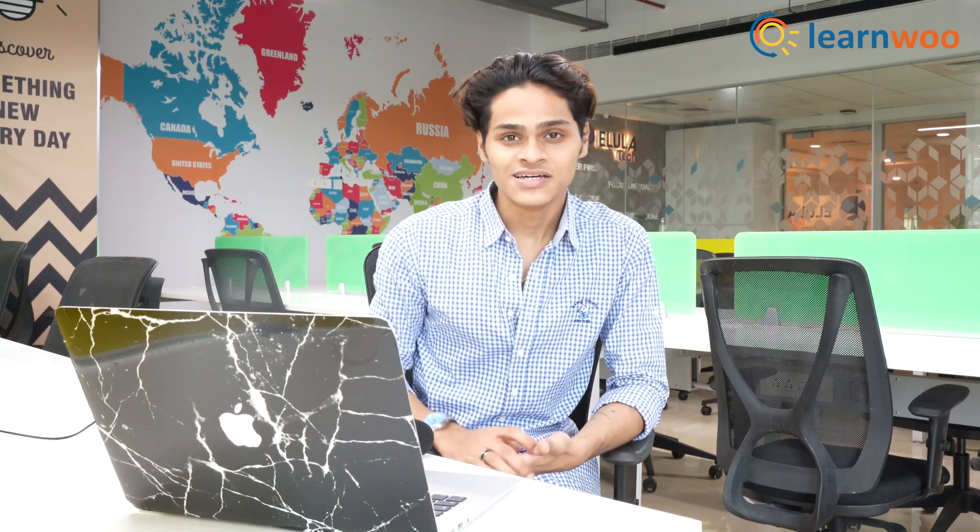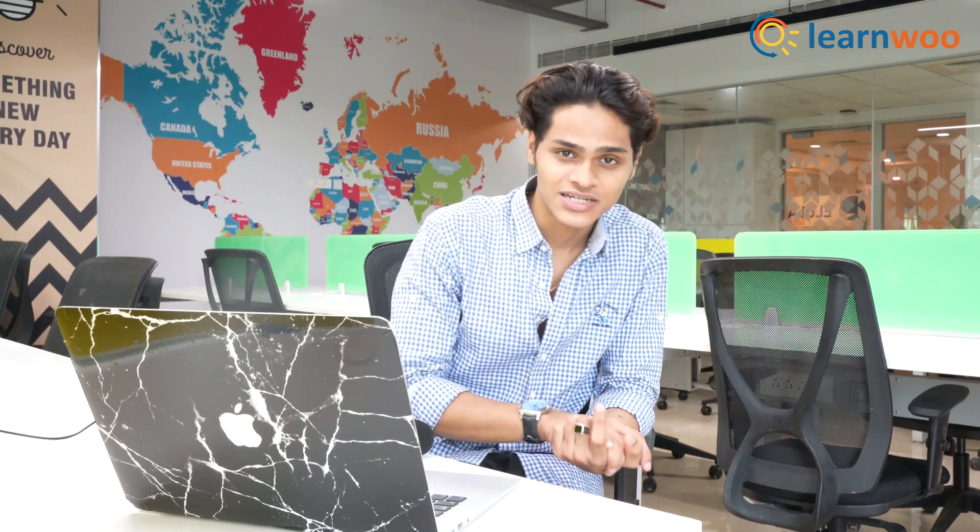And that was all — those were my picks for the top 10 WooCommerce plugins. If you have any questions or suggestions, please leave a comment below and we will be more than happy to check it out. Thank you guys so much for watching, and I'll see you in the next one.